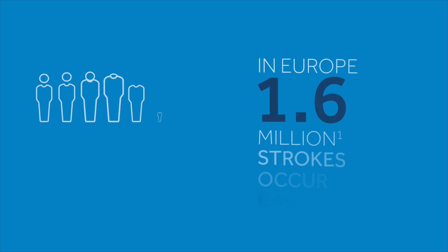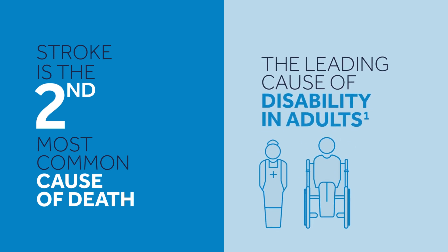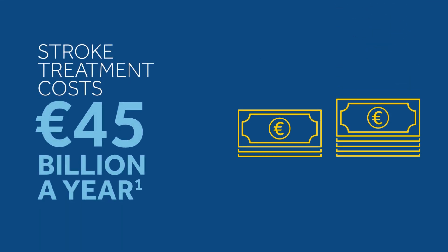In Europe, about 1.6 million strokes occur every year, making stroke the second most common cause of death and a leading cause of disability in adults. Stroke imposes a significant burden on the EU economy with an estimated cost of over 45 billion euros a year,